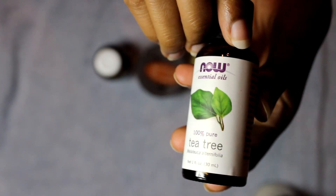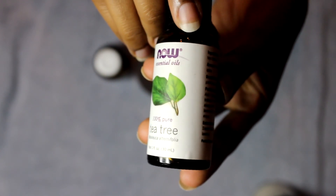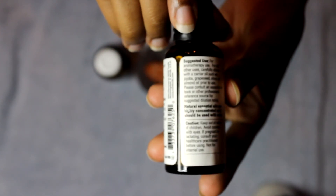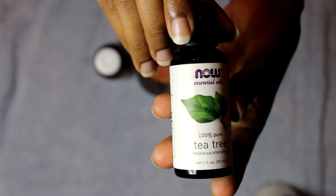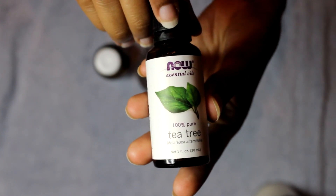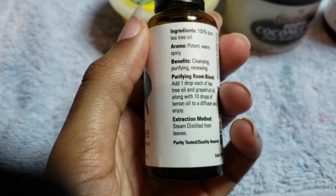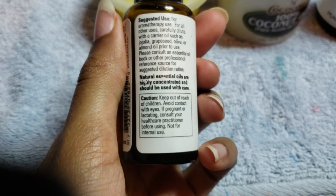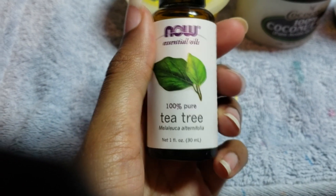Another oil is tea tree oil. It can help heal infections and wounds. You can treat foot fungus or athlete's foot with this oil, and it can also treat nail fungus — you can apply tea tree oil on the affected area. Because of its anti-inflammatory properties, it can also be used as an antiseptic. You can treat acne by applying it on your face, and it also has antiviral qualities and can help with skin conditions such as eczema.